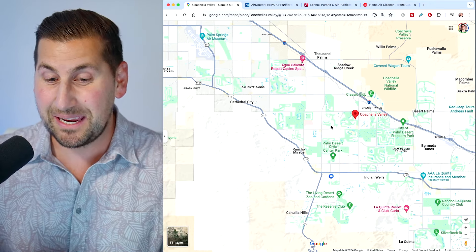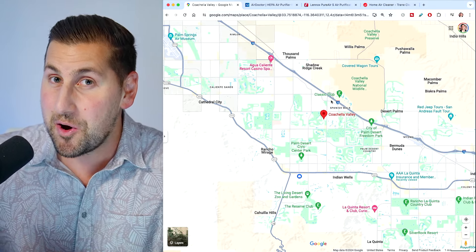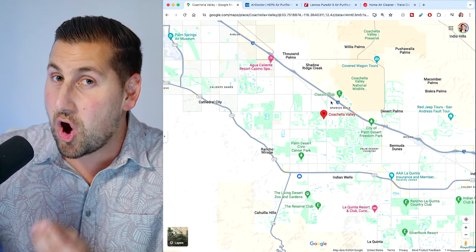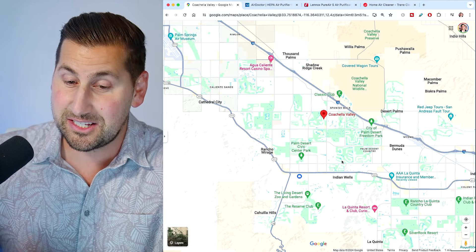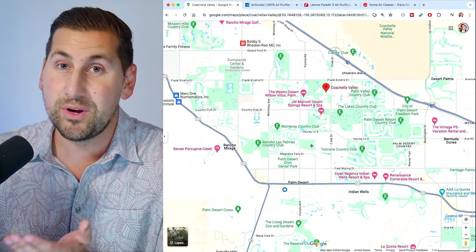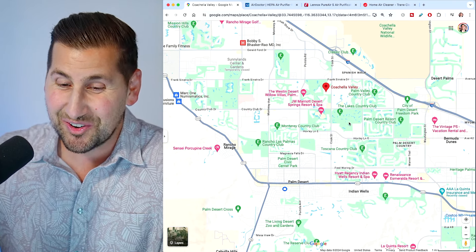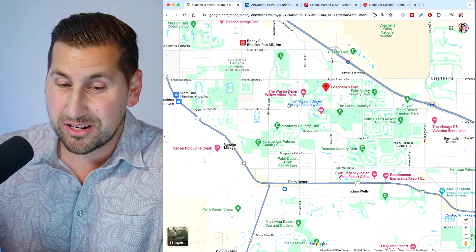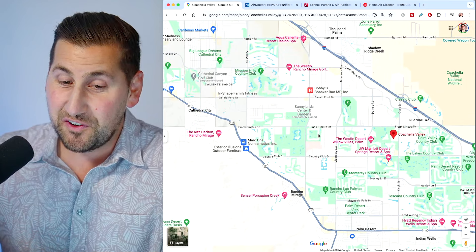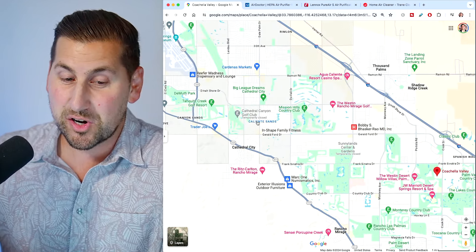Our first tip: I have a map and I want to show you — don't buy a home in a country club or on a golf course. If you look across the Palm Springs area, or what we call the Coachella Valley, this is Palm Desert right here. You see all this green? Those are country clubs, all beautiful 18-hole golf courses. We have Rancho Mirage right here — more golf courses.